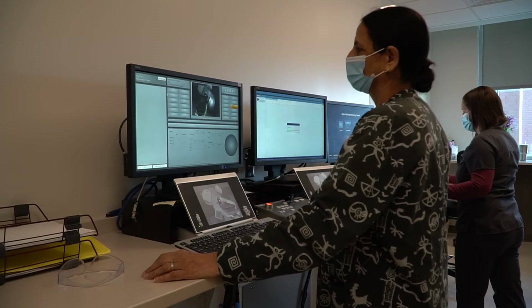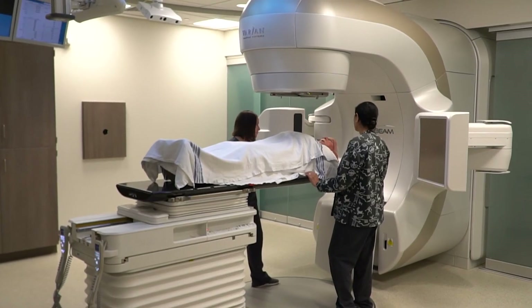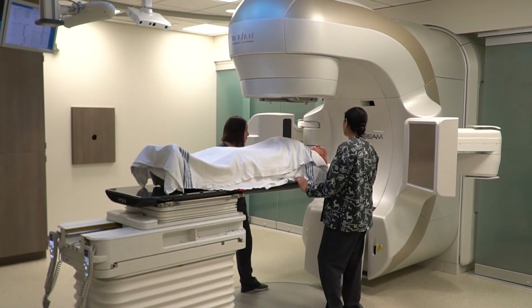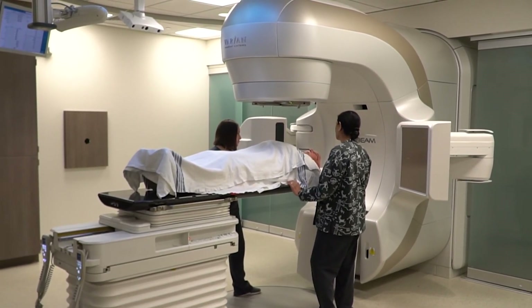Each treatment session will last approximately 15 to 30 minutes. You will typically receive your radiation treatments five days a week, Monday through Friday, for your total number of treatments.